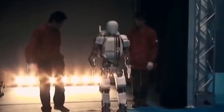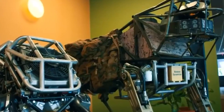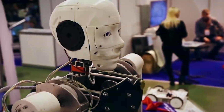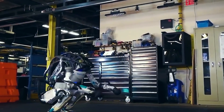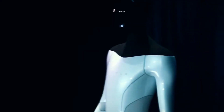Ladies and gentlemen, the future is here, and it's brought us the rise of Earth's first humanoid robots. We are witnessing a new frontier in technology that will revolutionize the way we live, work, and interact with the world around us. These robots are not only capable of performing tasks that were once reserved for humans, but they are also designed to look and behave like us, entering a new era where machines and humans are becoming more and more alike.